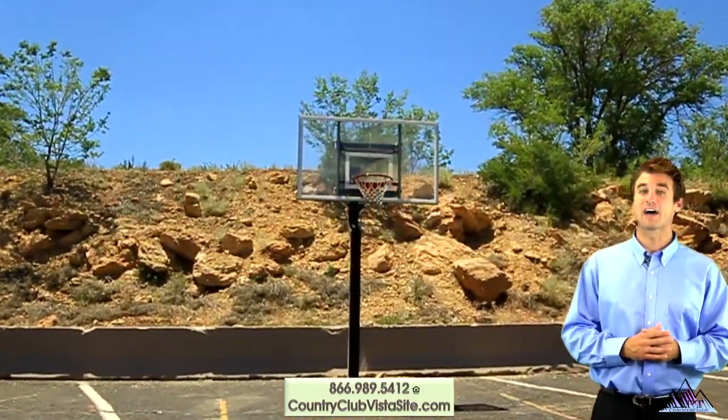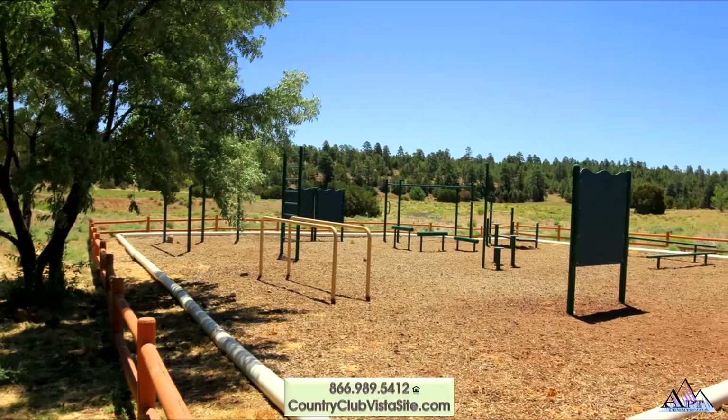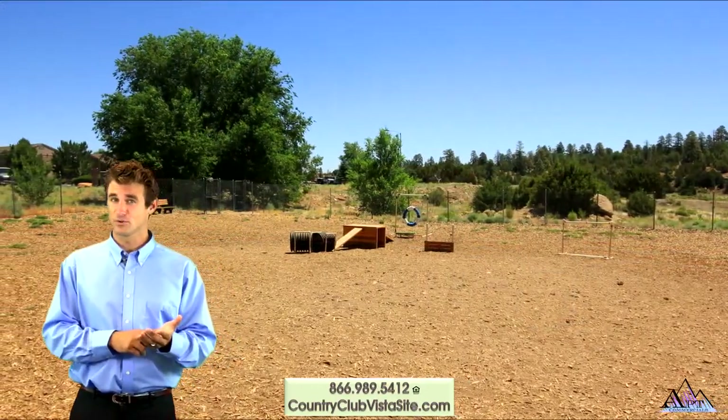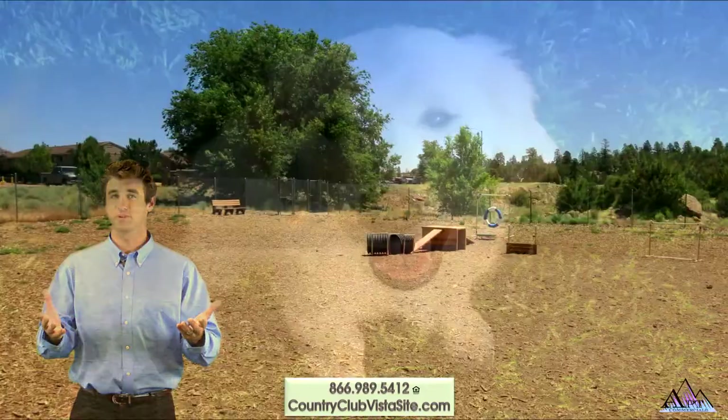Shoot some hoops with a buddy on the half court basketball court. We share the fitness center, outdoor fitness course and dog park with our sister community across the street.